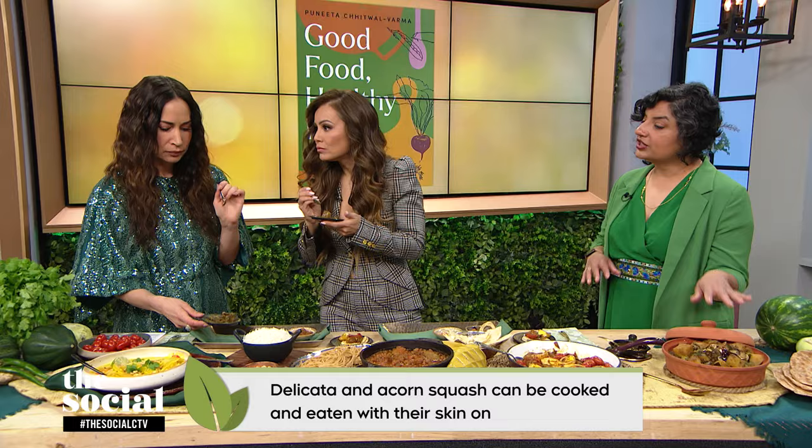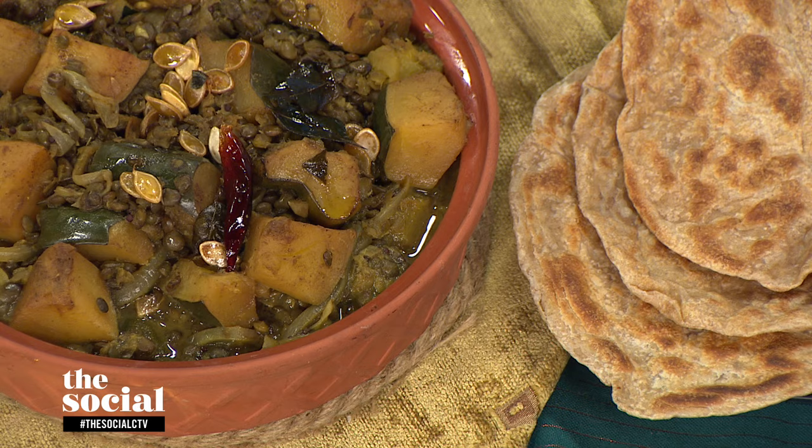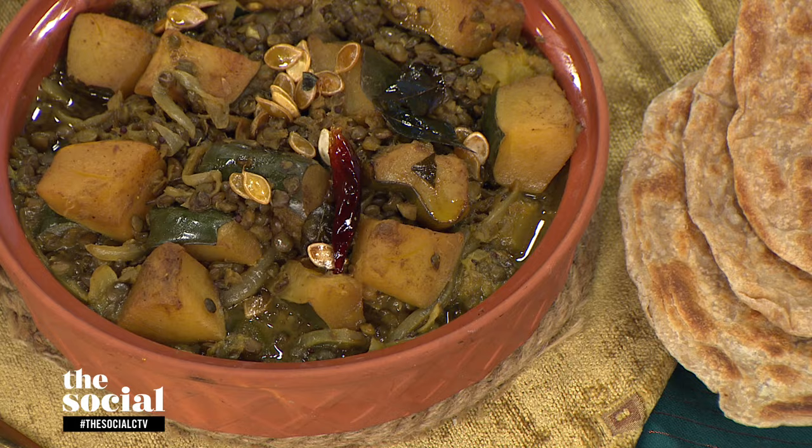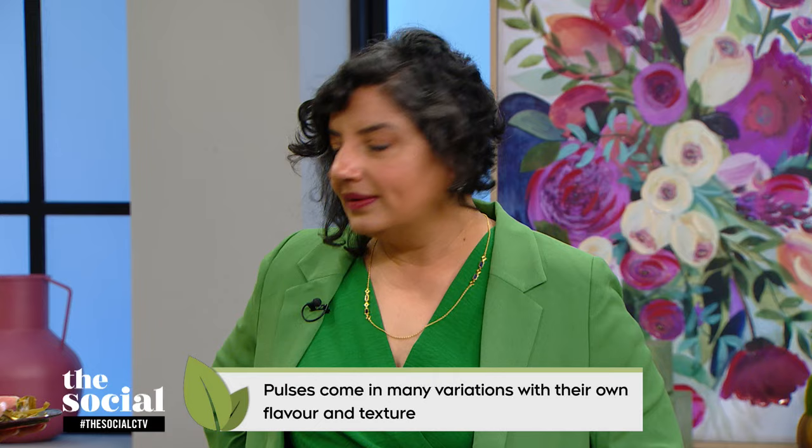This first dish is French green lentils cooked down with acorn squash. You can also use delicata when it comes into season. Both of these squashes you can cook with the skin on — this is less work and reduces food waste. It all cooks together beautifully. And that's the whole thing: reducing what we throw away.